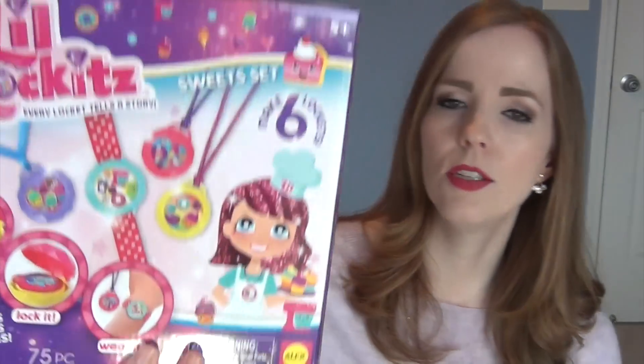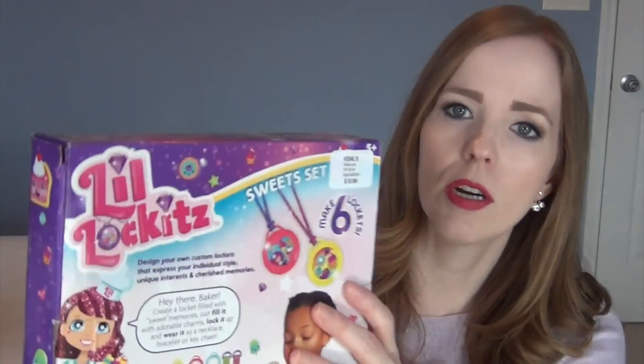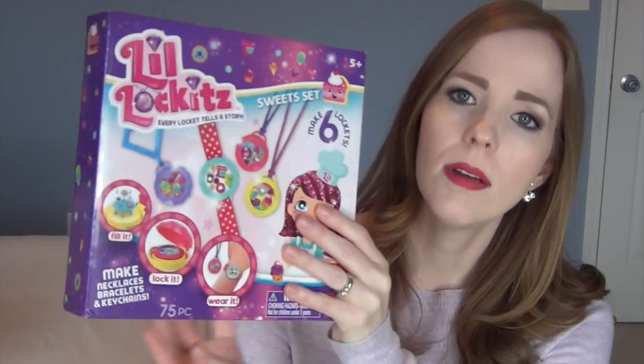The next thing we got her is the Little Lockets Jewelry Kit. If you know what Origami Owl is - those clear pendants that open up and you put little floating charms inside - my oldest daughter has one and I have one, so my youngest always wanted one. This is like a kid version of that. You get little charms that you can make into necklaces or bracelets. This is the Sweets Kit, so all the charms are ice cream, donuts, cake, milkshakes, and cupcakes - they go inside the locket and shake around. Really cute.